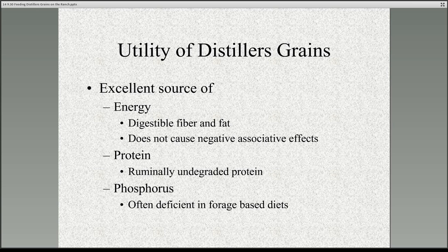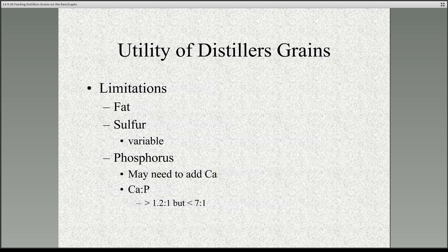Distillers grains is also a good source of phosphorus, which is a real advantage in forage-based diets because phosphorus can sometimes be deficient in forage-based diets. I do want to point out a couple of limitations. One is that the fat in distillers grains comes from corn oil, and it is possible to get negative associative effects from feeding too much fat in a forage-based diet. A good rule of thumb is that when we reach more than five percent total fat in the diet, we can start to see some inhibition of forage digestion. But if distillers grains is roughly 10% fat and there aren't any other sources of fat, we could feed up to 50% of the diet as distillers grains before seeing any negative associative effects. So in practical terms, that's not much of a limitation.